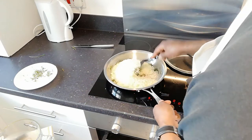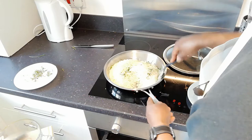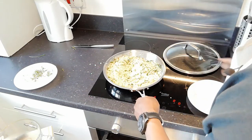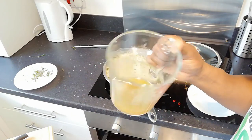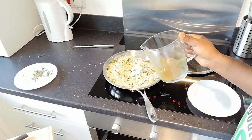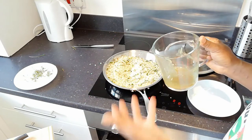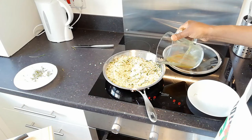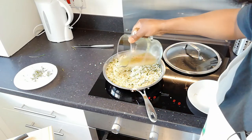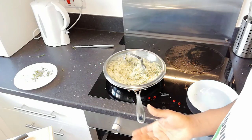Now I'm going to add in our cauliflower rice. Stir that through properly to make sure all the flavors and seasonings go all the way through. The final stage now is to add our stock and pour that over — just a little bit of moisture, not too much — then leave that to cook through the cauliflower.